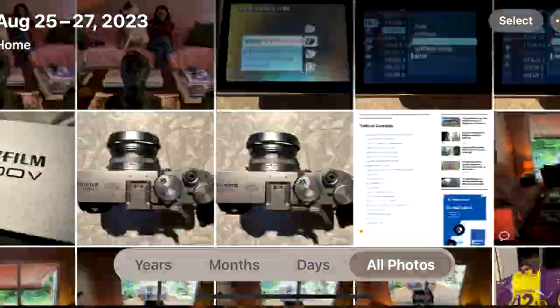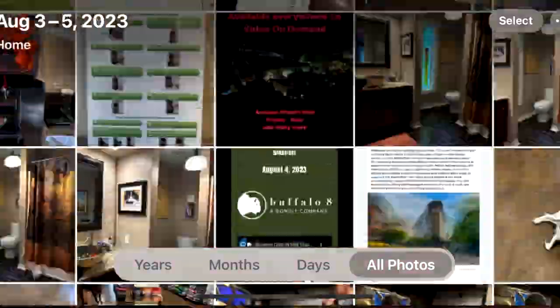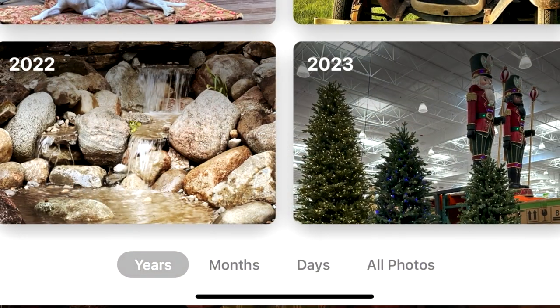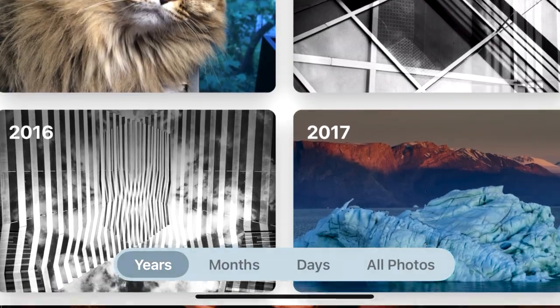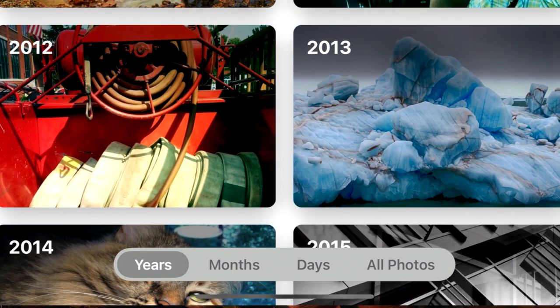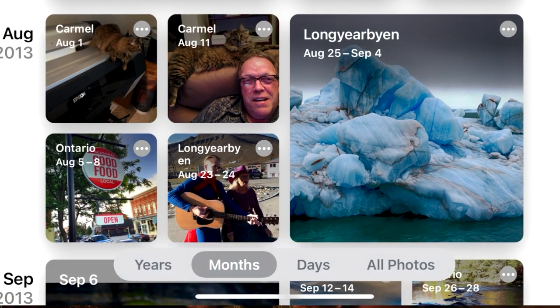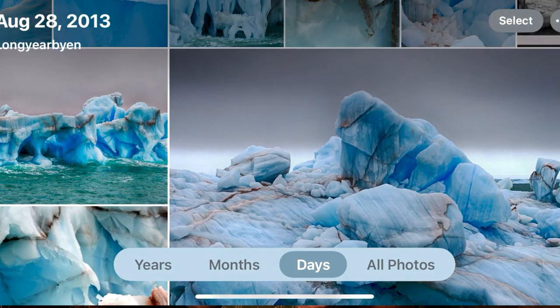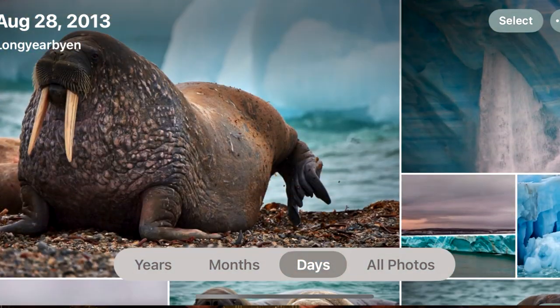These are really good and you can scroll forever if you want. You can see all the pictures all the way back to whenever I started. You can also view by years, which is a bit more convenient. Years gives you all the pictures in a year, and then you can click on a year to look at them. Let's go back to 2013 — if I click on 2013, you can see a list of all the different places I've been, and I can click on one to take a look at the pictures.